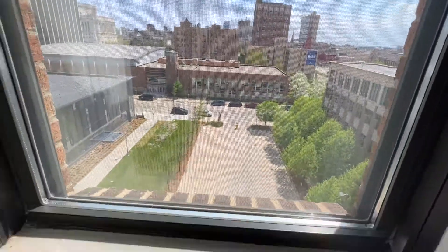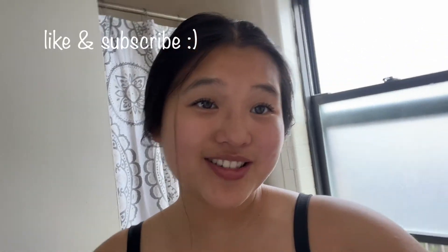A sink and just some other stuff and trash. I hope you enjoyed the dorm tour! The only bad part is there's no AC right now so it's literally so hot. Leave any questions if you have any — I really recommend this dorm. Thank you for watching, make sure you like and subscribe, and I'll see you guys next time!